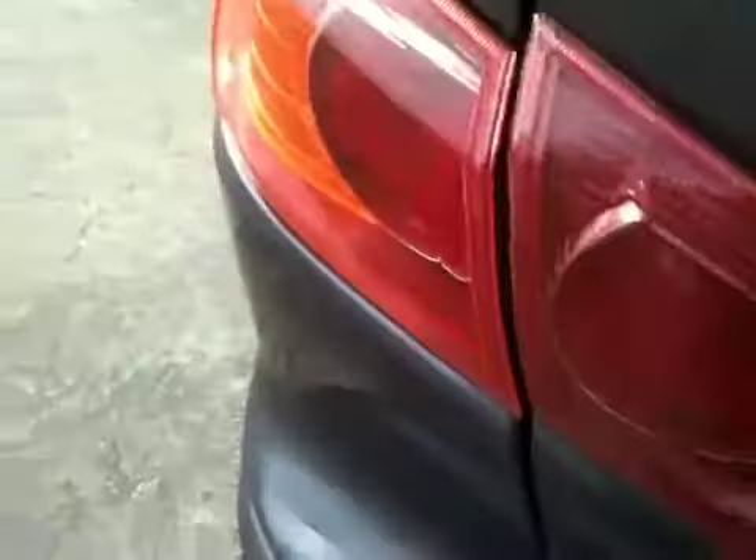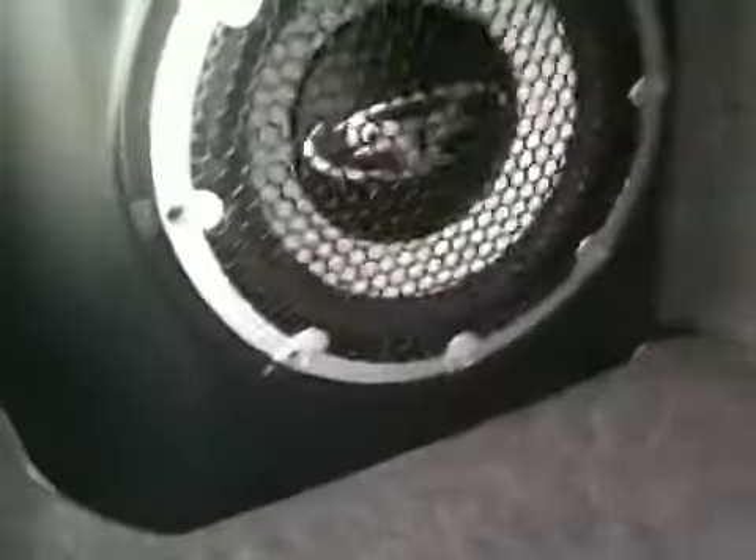Moving along to the side here, this comes with the Rockford Fosgate system which gives you a 10-inch subwoofer. Look at that deep trunk space there.